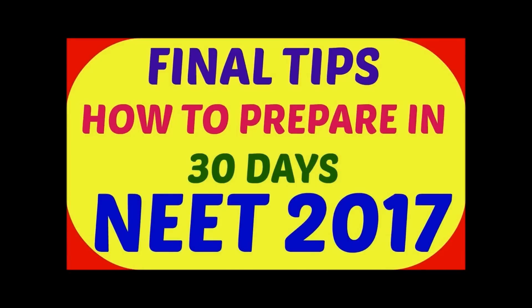Today's question comes from Suman and she is asking me how to prepare for the NEET exam in 30 days. Hello Suman, if you are watching this video — today we are going to discuss 5 important tips, or you can say a 30-day plan, which will help you to score good marks in your coming NEET exam.